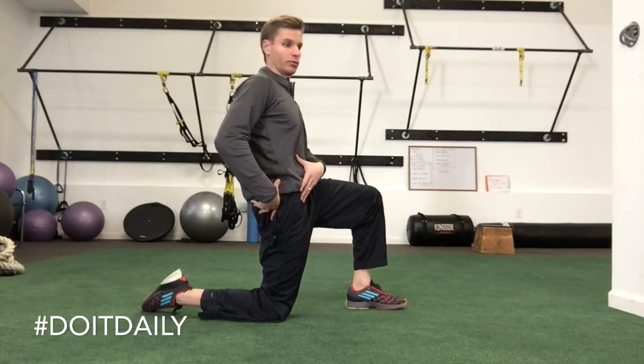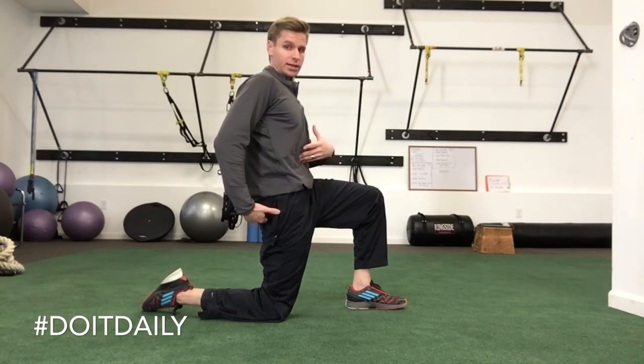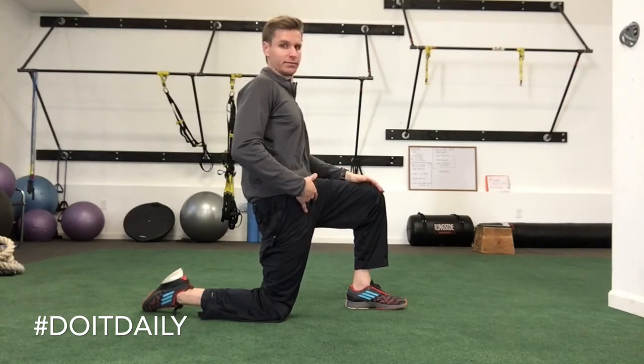I don't really have to go forward very far at all to get a really good stretch on my hip flexor. Keep the glutes engaged, keep the abs engaged. It's going to help wake those muscles up and get you some length in that hip flexor.